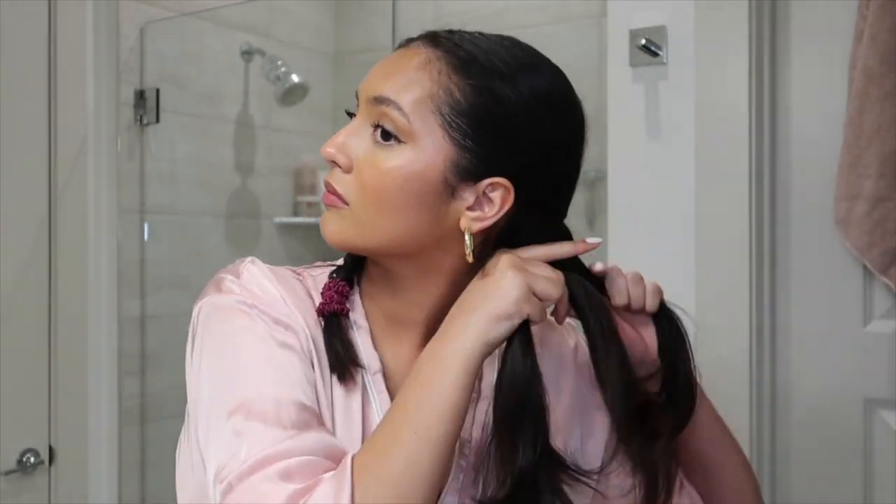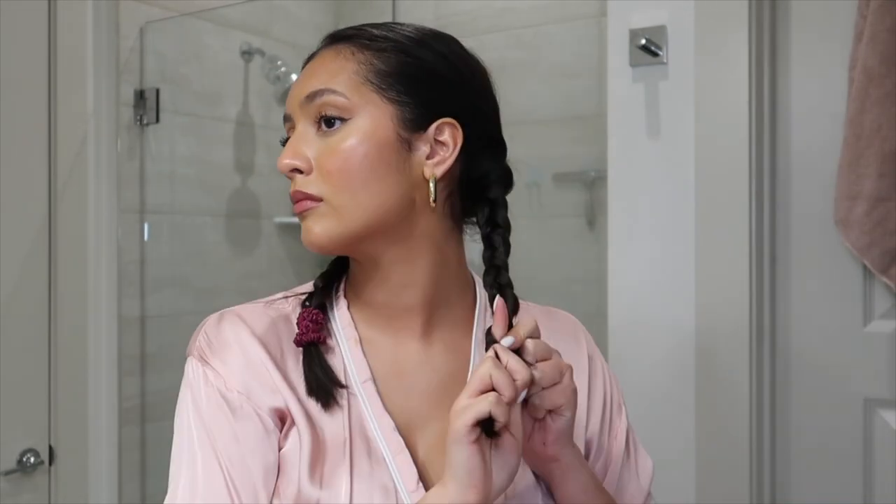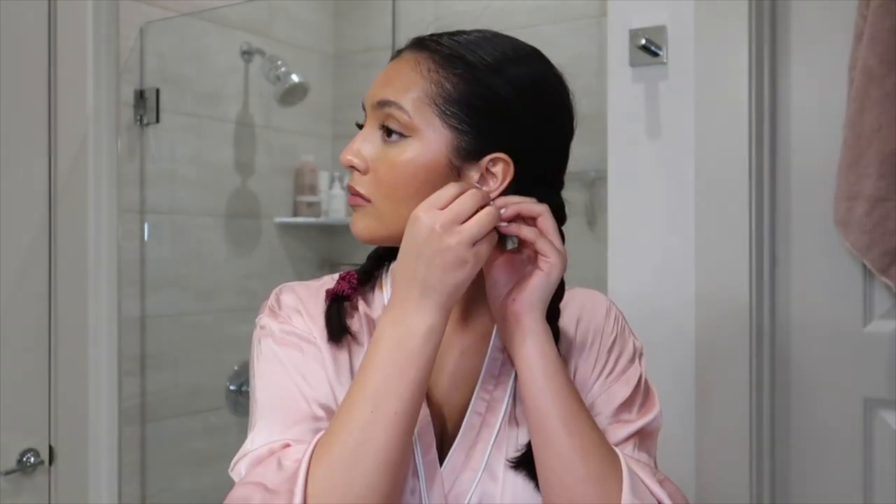Now that I have my hair taken down, I'm going to put it in a protective style. I just like to do two pigtail braids because it's really easy and comfortable for me to sleep in. The earrings are out, the braids are in.